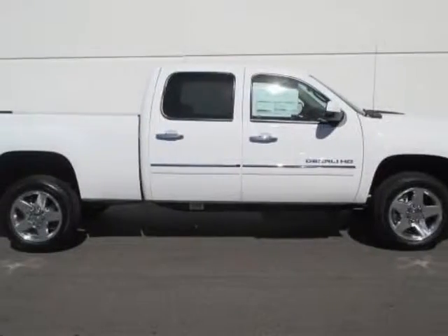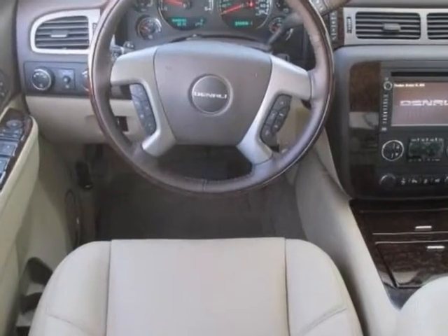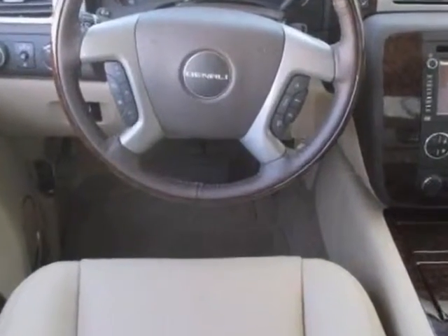Look at this new 2014 GMC Sierra 2500 HD. For your protection, this vehicle has a full factory warranty.